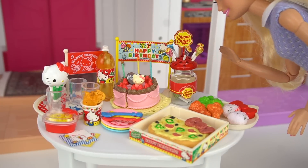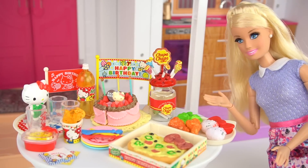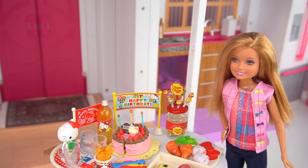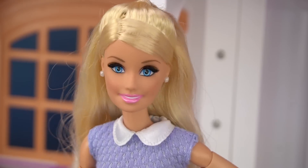I almost forgot the lollipops! The table looks amazing — I think Skipper's gonna be really really happy! How did I do? Everything looks amazing and the food smells delicious! Is that mac and cheese? Well it sure is!